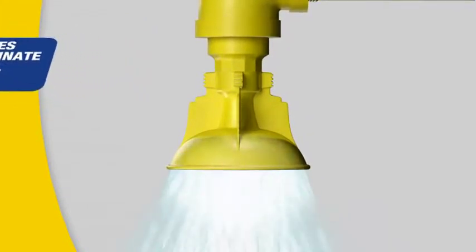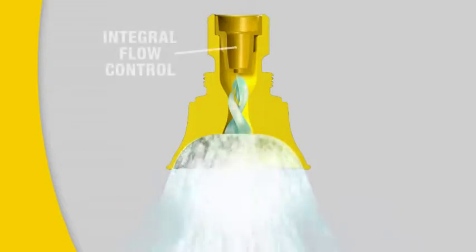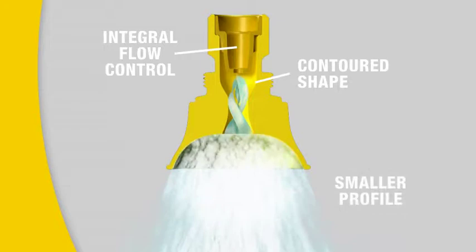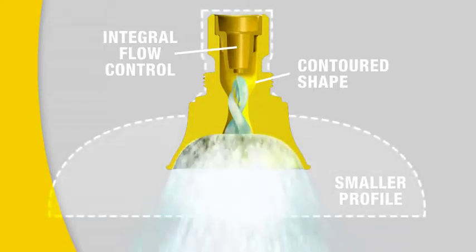The spinning motion of the water creates the optimal spray pattern. Integral flow control provides a minimum of 20 gallons per minute. Contoured shape focuses water for faster washdown. Smaller profile reduces risk of damage in busy industrial environments.